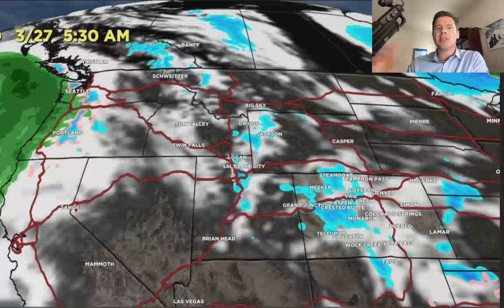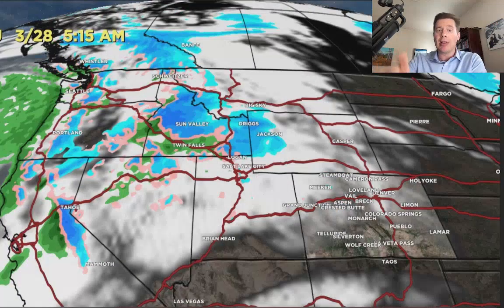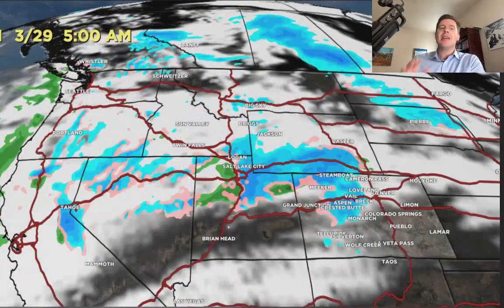That weakens and moves away. Here comes the next storm and it largely goes across the northern tier. But what it does is it lays down a heavy band of snow right across the Wasatch on 3-28 and 3-29. It's kind of in and out of the Tetons at times as well and brushes the central and northern mountains of Colorado. I'm thinking heavy snow accumulation on 3-28 and 3-29 in the Wasatch. If this continues to line up this way, the lift will really generate some great snowfall.